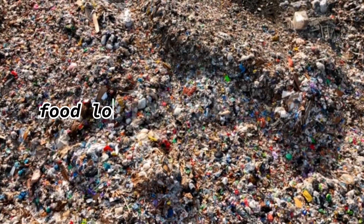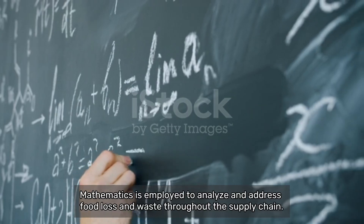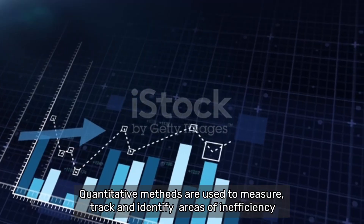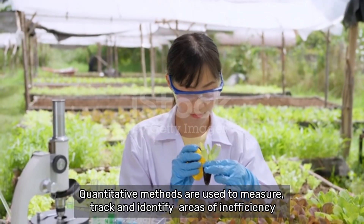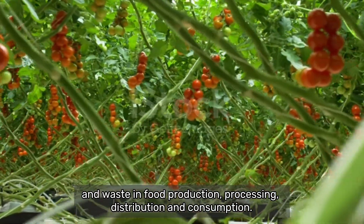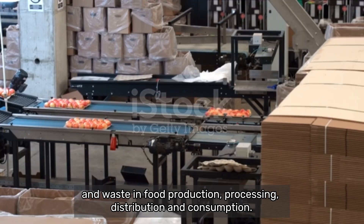The second one is food loss and waste reduction. Mathematics is employed to analyze and address food loss and waste throughout the supply chain. Quantitative methods are used to measure, track and identify areas of inefficiency and waste in food production, processing, distribution and consumption.